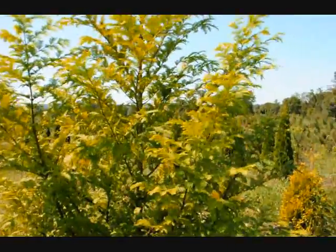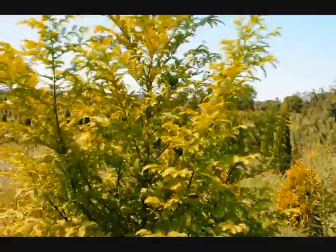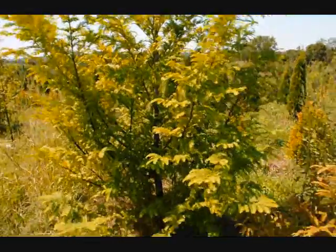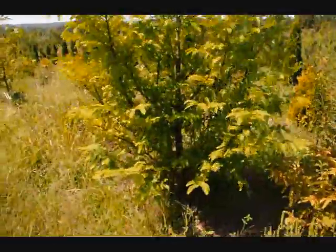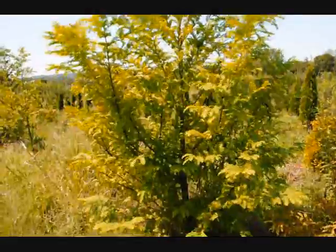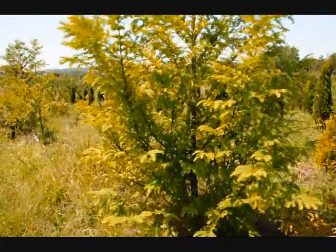It will lose its leaves in the fall. As it loses its leaves, it will turn a bright orange and drop to the ground underneath the tree. And as the tree loses its foliage, you'll start to see a crimson red bark that peels a little bit.